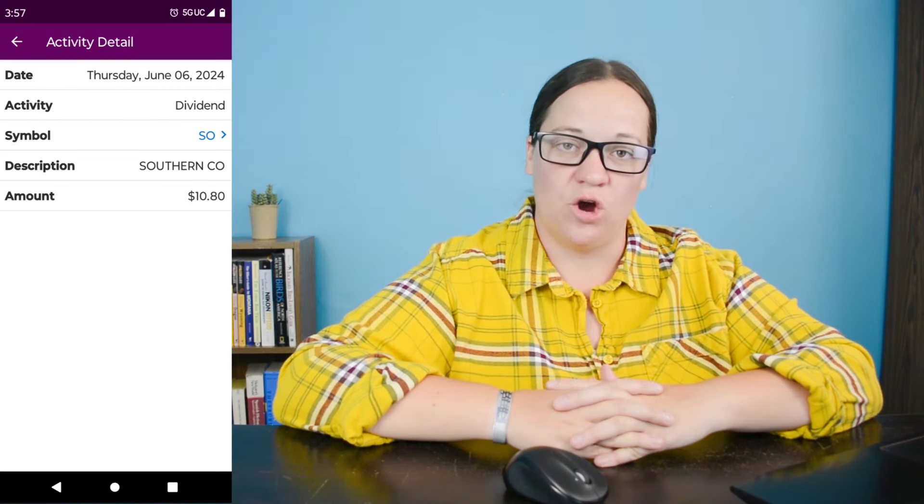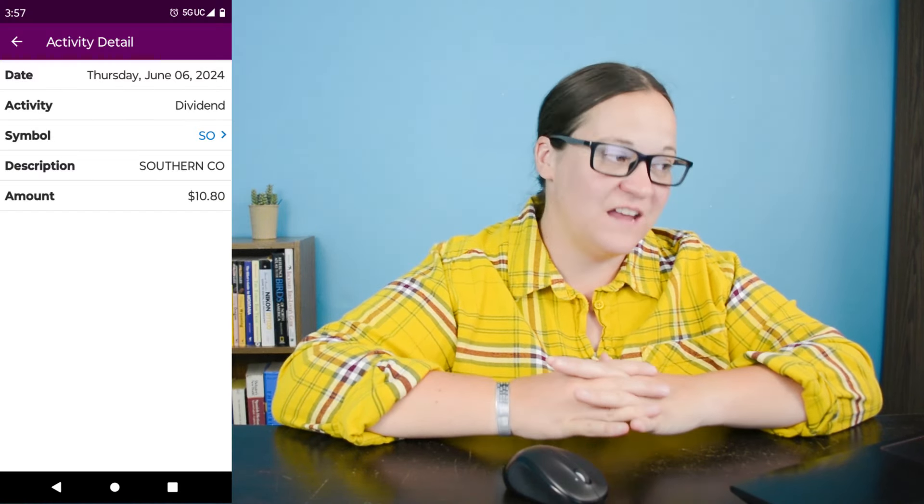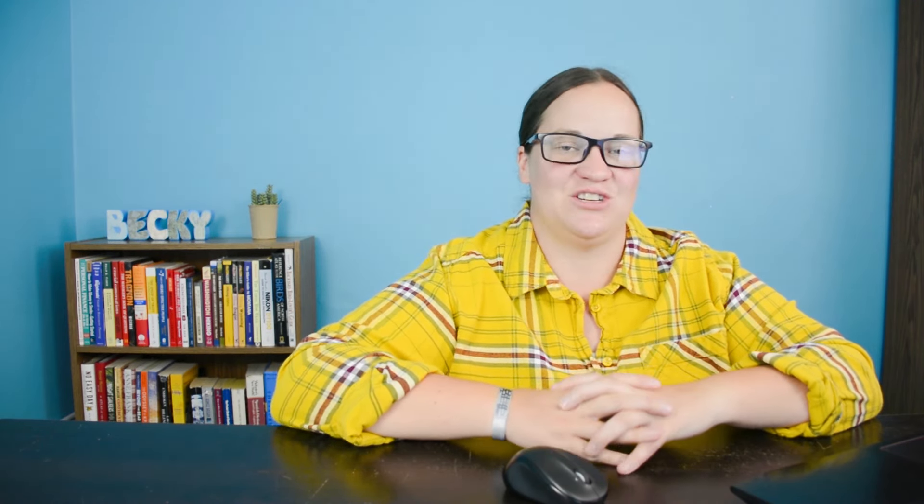Dividend number seven on June 6th is ticker symbol SO, which is Southern Company — one of my favorite companies. We earned $10.80 from the 15 shares I own, and we are up about $253 in this position. It is one of the bigger companies in my portfolio at 3.18% overall value, and they went ahead and increased their dividend from $0.70 to $0.72 a share.